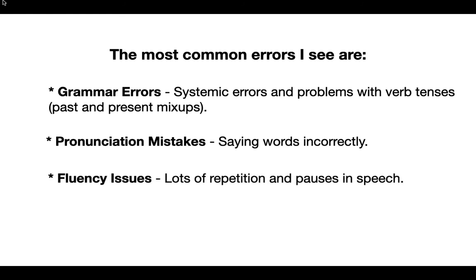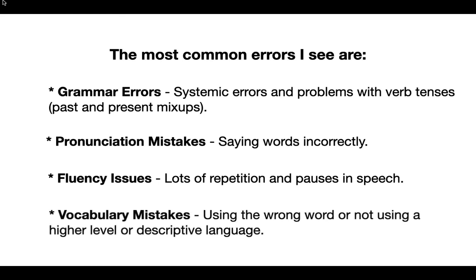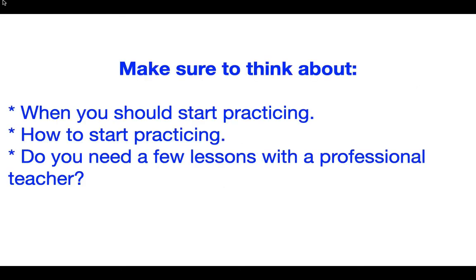Also, fluency issues — lots of pauses or repetition. And lastly we have vocabulary mistakes. These are things like using the wrong word, or not using high-level, less common vocabulary or descriptive language — that sort of thing.